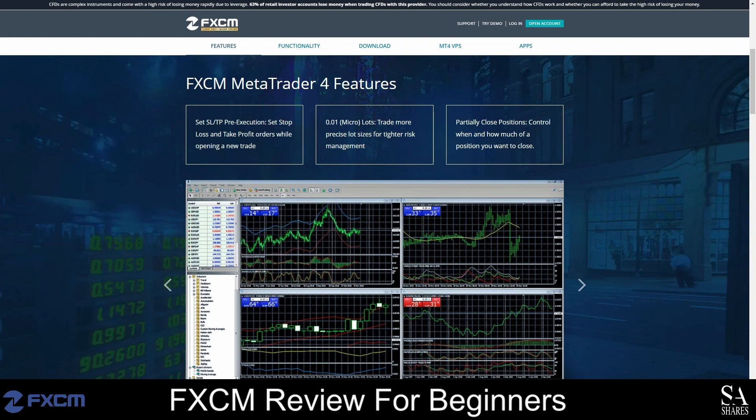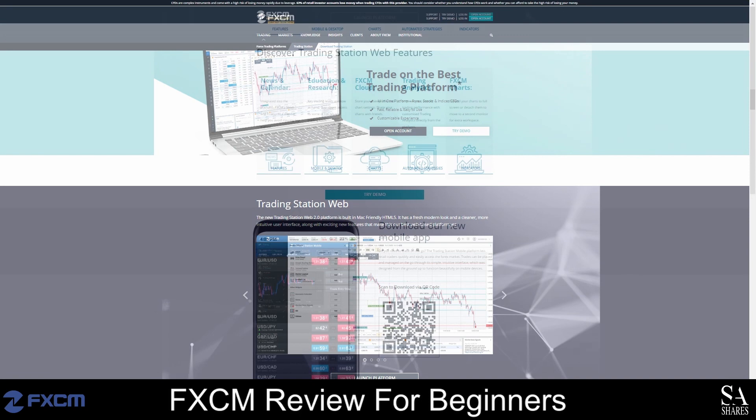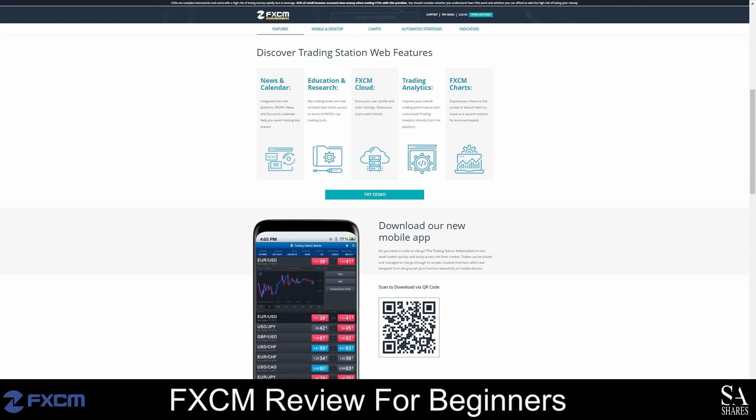Trading Station is an exceptional trading platform that offers an intuitive user interface, customized trading analytics, multiple charts for multiple screens, plenty of resources for research and education, reliable financial news and an economic calendar. This platform is native to FXCM and it can be used for the automation and testing of trading strategies, strategy optimization and much more.